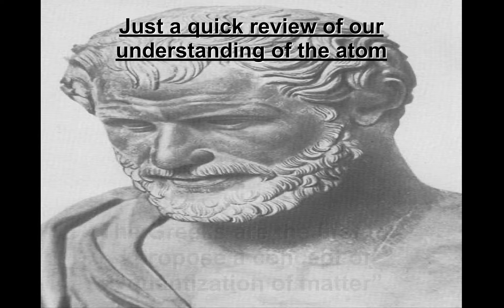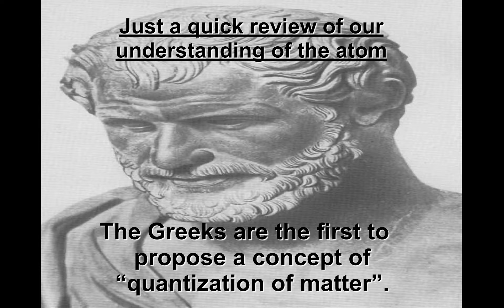It was the Greeks who first proposed the idea that matter was quantized. In other words, if you were to take a piece of gold, a bar for example, and cut that bar in half, and then took that half and cut it in half again, and continued to do so, eventually you'd get down to one fundamental part that can no longer be subdivided. That's how the Greeks first viewed what the atom was.